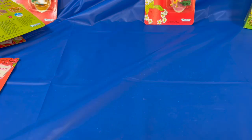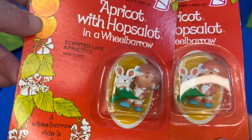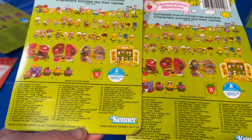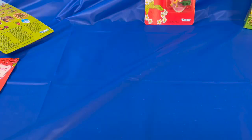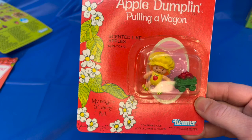I'll put the two Apricot figures together so we can compare. They look the same — let's see the back. Both made in Hong Kong, so these are the same. Apple Dumplings — Strawberry Shortcake's little sister — scented like apples.